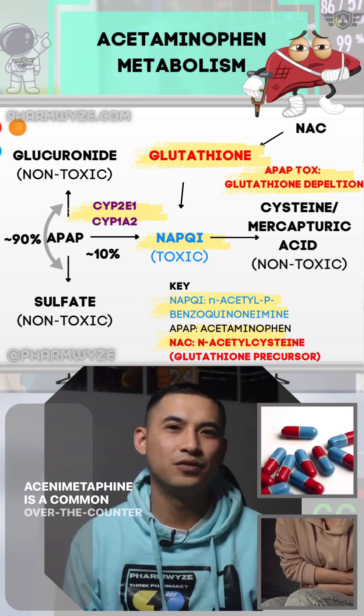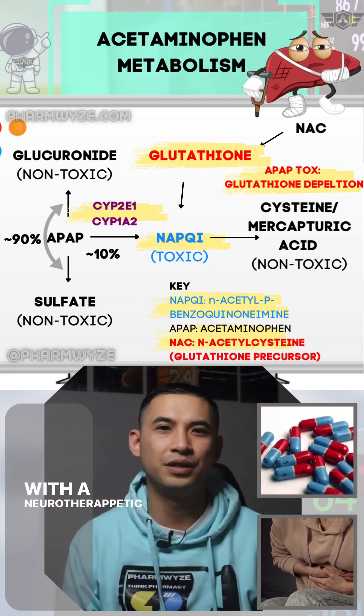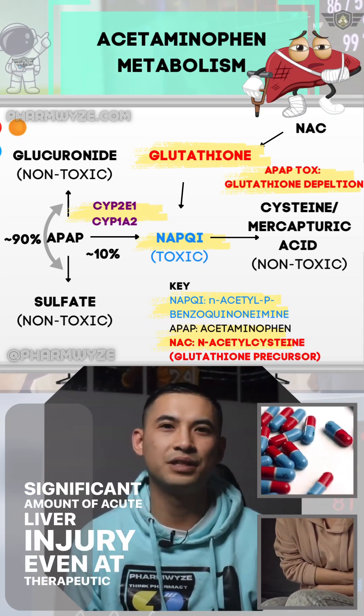Acetaminophen is a common over-the-counter analgesic, but with a narrow therapeutic window, it actually accounts for a significant amount of acute liver injury even at therapeutic doses.